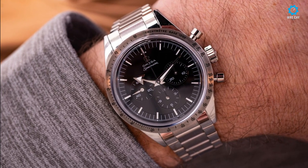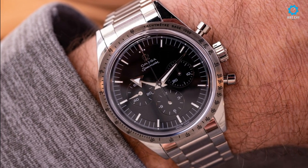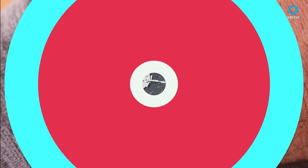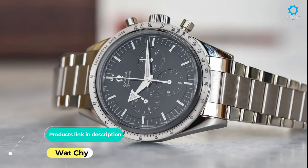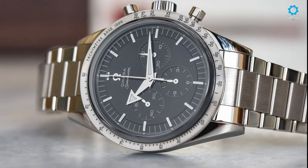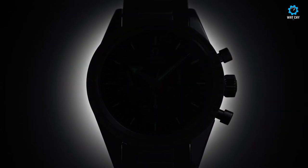The legendary caliber 321 was the first movement ever used inside the Speedmaster and was famously included in every timepiece worn on the moon. More than 50 years after its final appearance, Omega brought this Apollo-era caliber back into production, completely reborn to its authentic and original specifications.